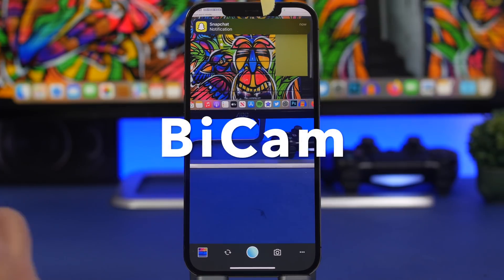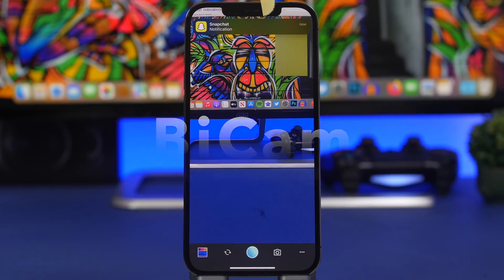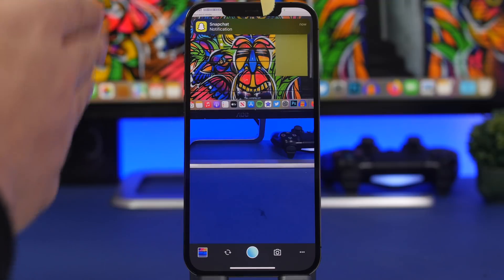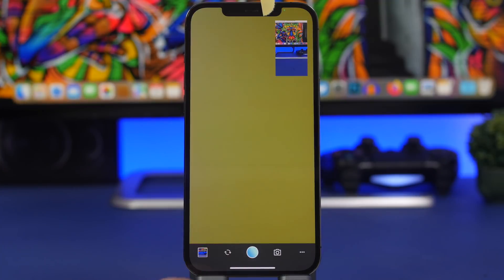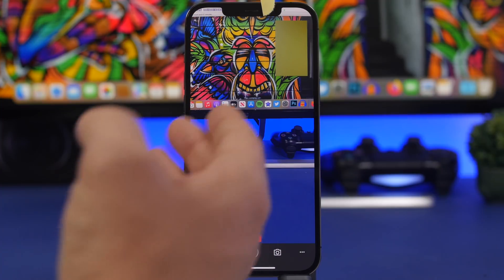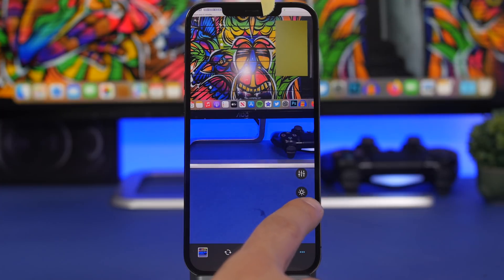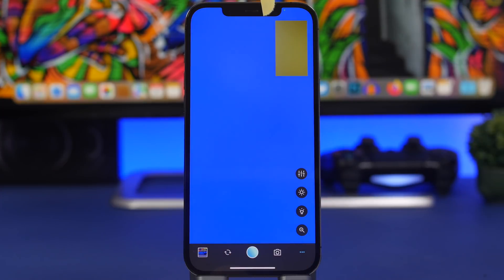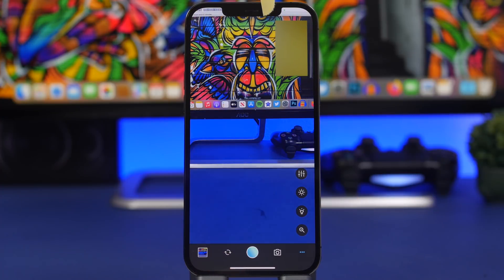The next app is called BuyCam. This app allows you to shoot pictures and videos with both cameras at the same time — the front-facing and the rear-facing camera. You can switch between the different cameras and also take a video by tapping the record button. The UI is very simple and easy to use. You can tap the three dots to turn the flashlight on or off and zoom in and out. It gives you this amazing feature of shooting with both cameras simultaneously.